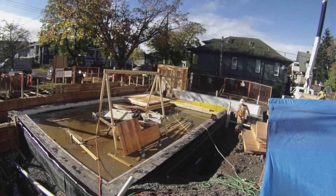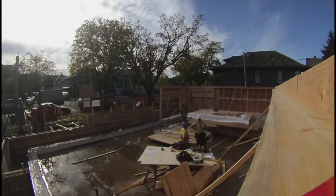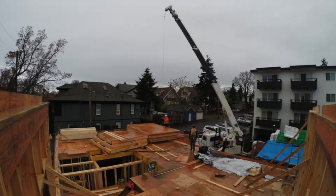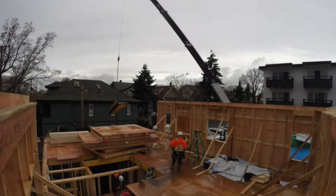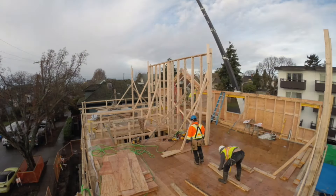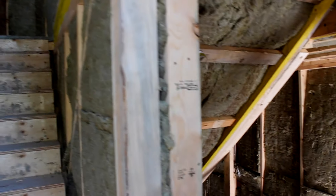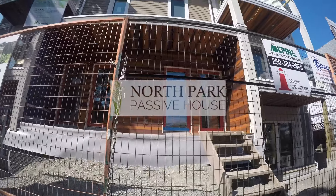In urban areas, by far the biggest source of CO2 and greenhouse gas emissions is buildings. And if we look at the percentage that comes from buildings, by far the biggest piece of that pie is from heating. So if we're going to tackle a piece of the puzzle, we might as well focus on the biggest piece. And that is why we've chosen to build Passive House.